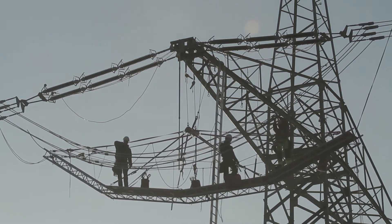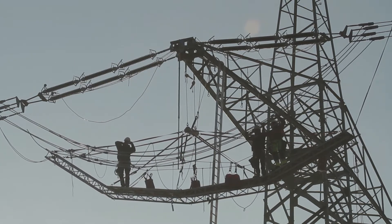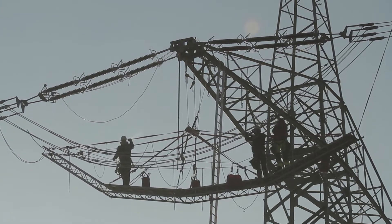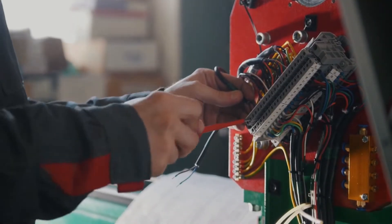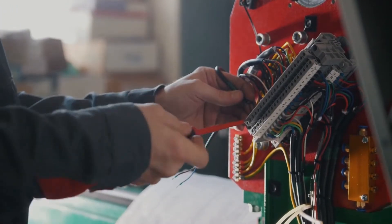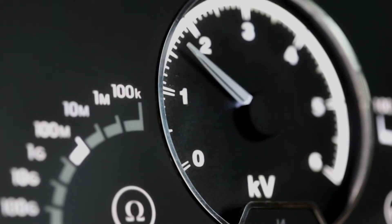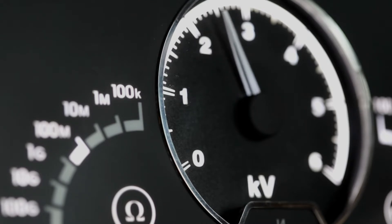3. Overloaded circuits — just like you can't carry an endless number of heavy bags, electrical circuits have limits too. When you plug in too many devices at once, the circuit can become overwhelmed. This causes voltage to drop as the circuit struggles to provide power to everything. 4. Voltage drops due to distance — imagine a water hose: the longer it is, the weaker the water pressure at the other end. Similarly, electricity traveling long distances faces resistance, leading to voltage drops by the time it reaches its destination.